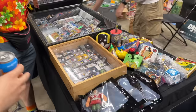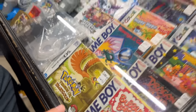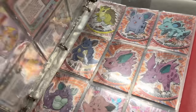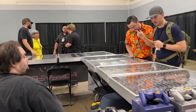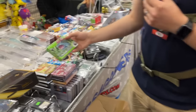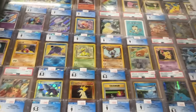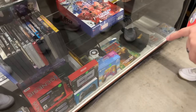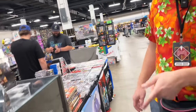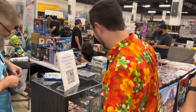There are some great people here. I already met some great people, so I'm just excited. What's your name? Matthew Money. Let's go!